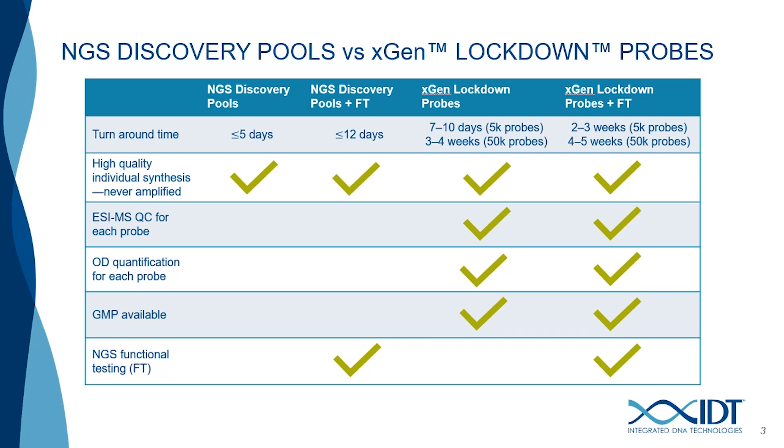Lockdown probes are priced on a per-pool basis in either 16 or 96 reactions up to 1,000 probes, after which they move to a tiered structure. Discovery pools are also priced on a per-pool basis in 16 or 96 reactions up to 15,000 probes, after which they also move to tiered pricing. Note that one IDT reaction does not equal one reaction in the 10x protocol, but instructions are provided by 10x on how to handle the probes. We also have additional services including in-house functional testing of your capture panel with genomic DNA reference samples, involving library preparation and capture to test functional performance. If any low-performing regions are identified, we rebalance the panel to improve those regions. GMP services are available only on lockdown probes, useful for kit developers needing traceability or those working in translational research toward laboratory developed tests.